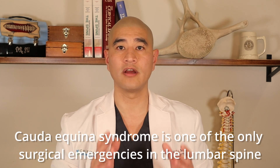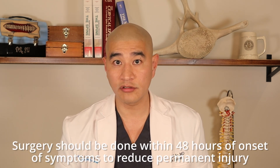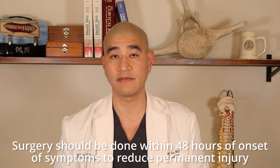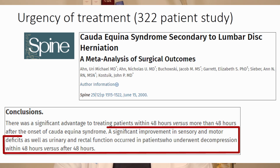Cauda equina syndrome is one of the only surgical emergencies in the lower lumbar spine, aside from really bad spinal fractures. It requires surgery within 24 to 48 hours to take pressure off the nerves supplying the bowel and bladder in order to get some restoration of bowel and bladder function. There are great studies showing surgery must be done within 48 hours — here's one looking at 322 patients — which shows that taking pressure off the nerves within 48 hours leads to a good outcome.